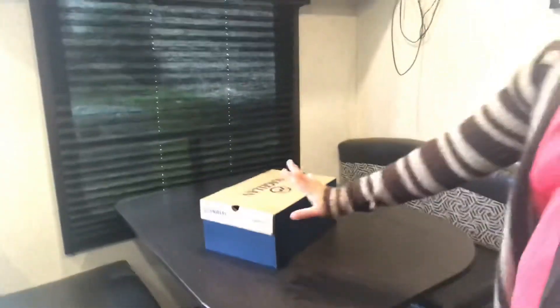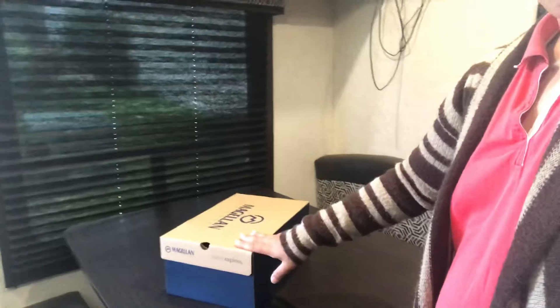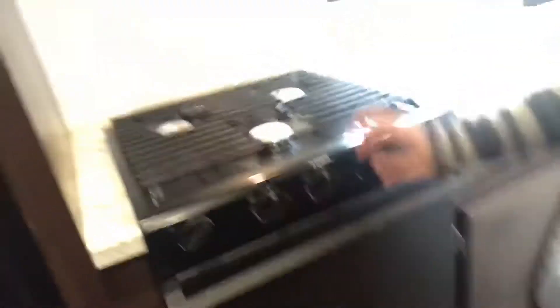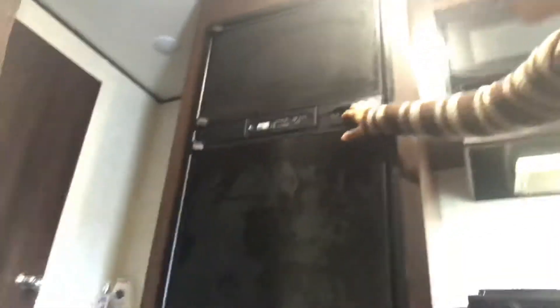I'll show you our temporary house — here's the camper. Here's the dining table. This is the back of the sandals he just bought yesterday so he can use them for the three days.